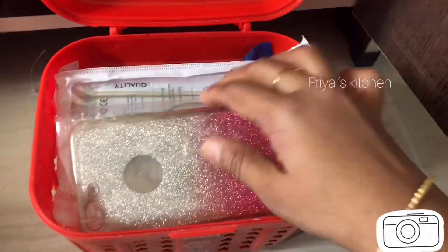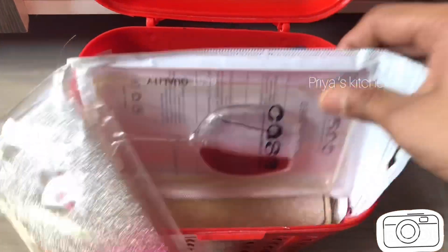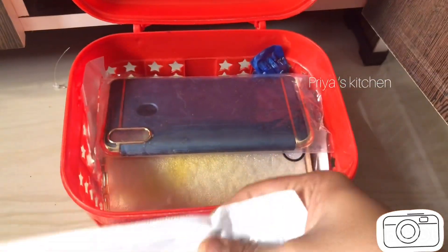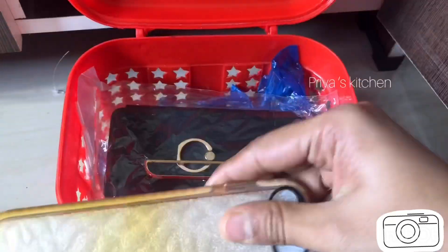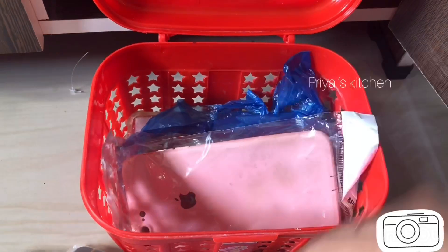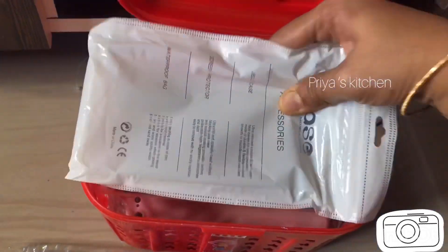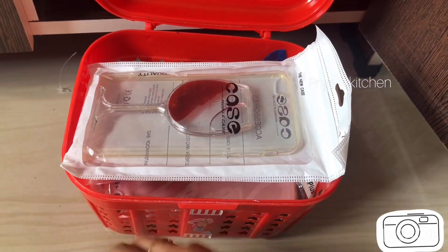In this box there are mobile covers — I collected a lot of these. This is my favorite wine glass.